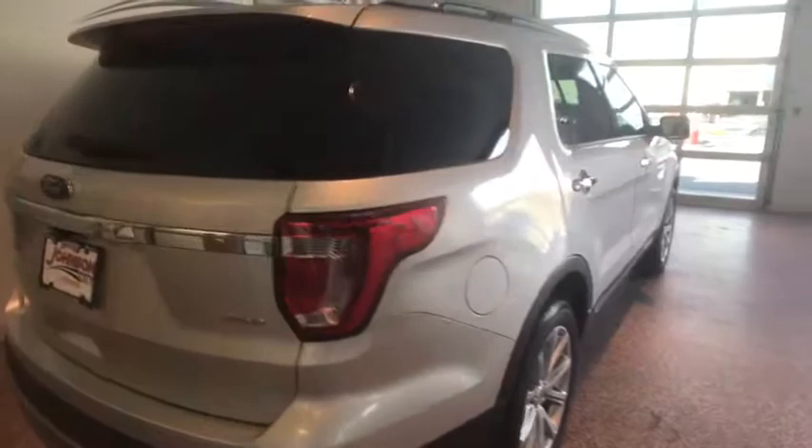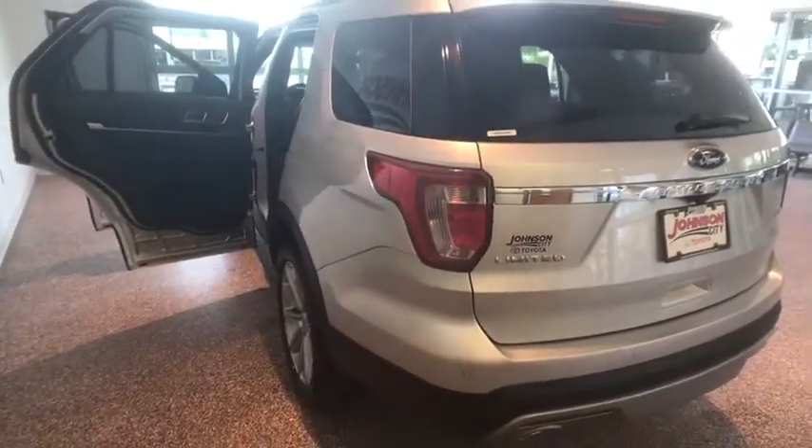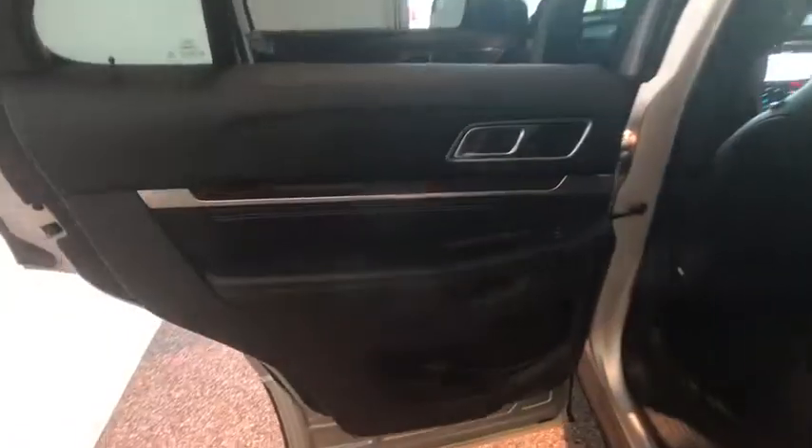Power passenger seat, traction control, navigation system, dual airbags, power steering, alloy wheels, four-wheel disc brakes, universal garage door opener, compass, electronic stability control, security system.